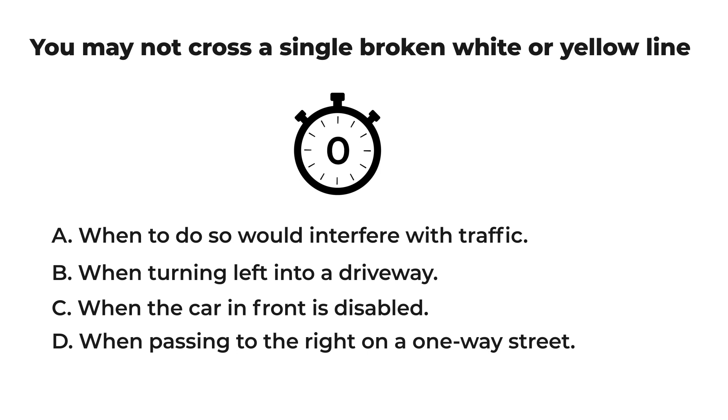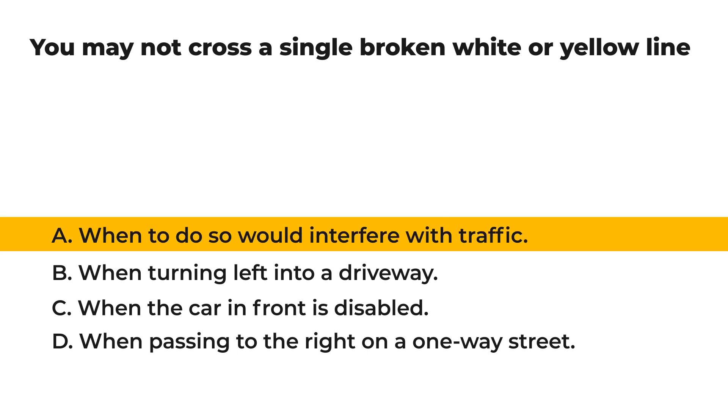The correct answer is: A) when to do so would interfere with traffic. A single broken line means you may pass other vehicles or change lanes if you can do so safely and not interfere with traffic.